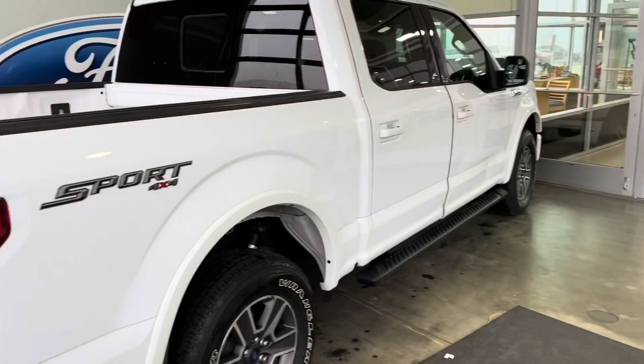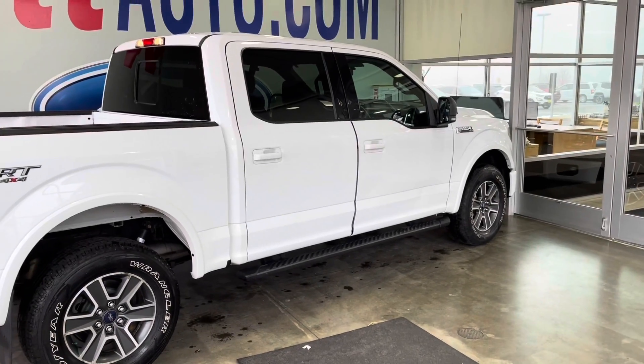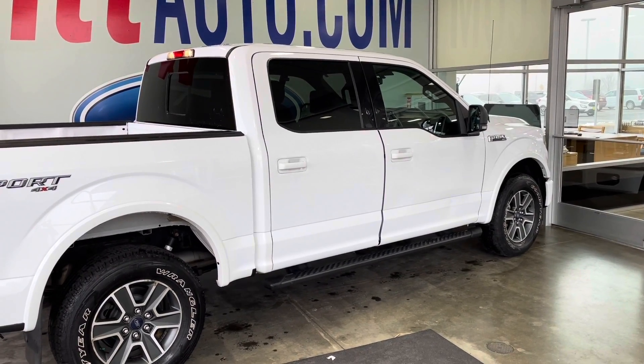You can pick this one up today for $19,500. You can call me, Jordan, at Whitford in Pulaski at 920-822-1133. Thank you.